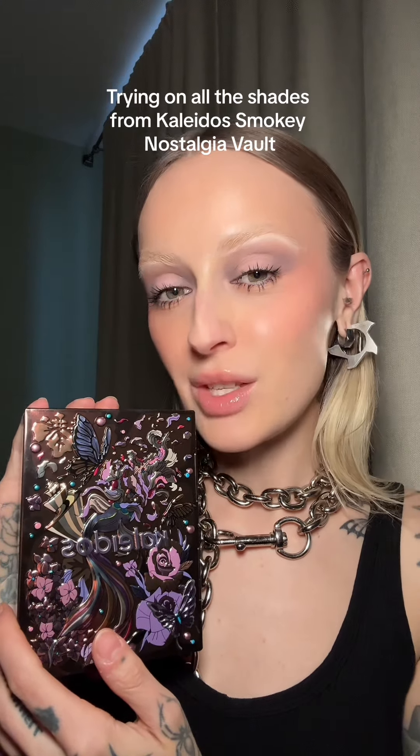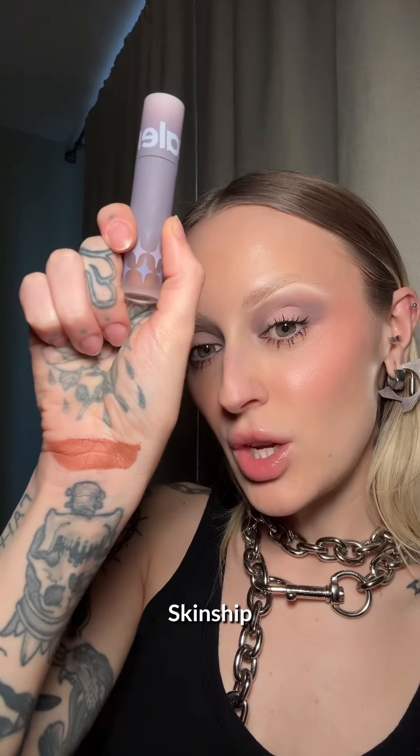Let's try on the Kaleido Smoke Nostalgia Lip Clay Vault in all the shades. This is shade Skinship. That is so pigmented and velvety. And this is Skinship on the lips — no liner or anything. It almost feels like a velvety powder on your lip or something like that. I really like this shade. It's like a caramelly nude.